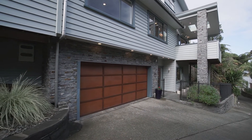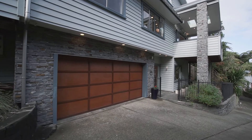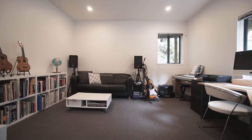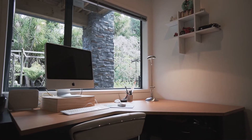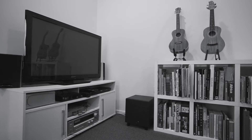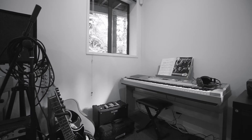Down below you have the double internal access garage with a whole lot of storage and a versatile fourth room. At the moment it's been utilized as a large home office and media room, but could easily make for an ideal teenage retreat, guest bedroom, or second lounge. The choice is yours.